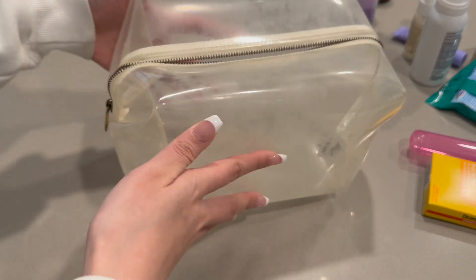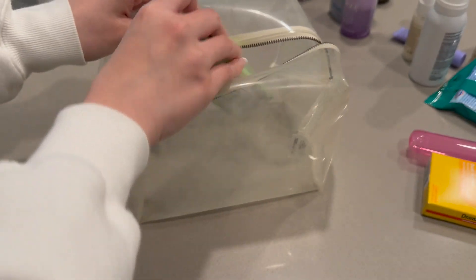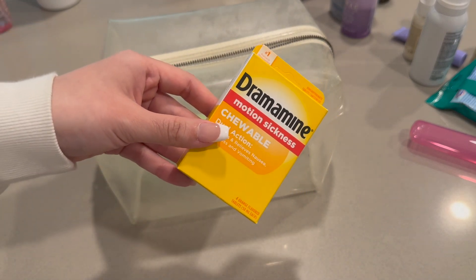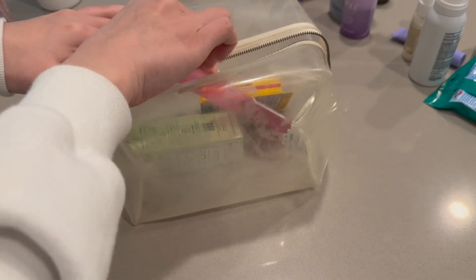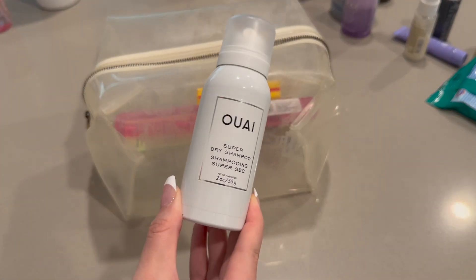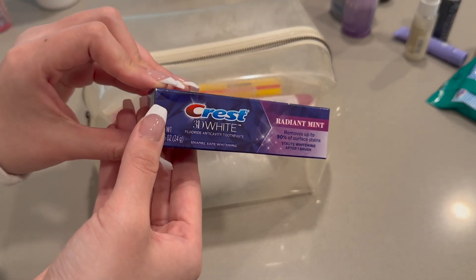Moving on to this second big clear bag — just a bunch of other things that are needed, like some contact solution. Gotta have Dramamine for motion sickness on the plane; I get dizzy a lot and I always feel nauseous. Toothbrush holder — I haven't packed my toothbrush yet because I haven't left, but gotta have that of course. Wella dry shampoo — gotta have dry shampoo. And toothpaste.